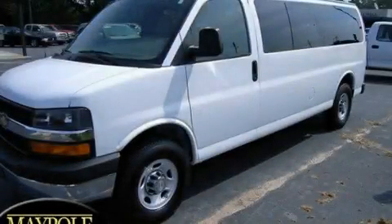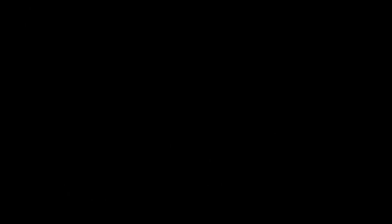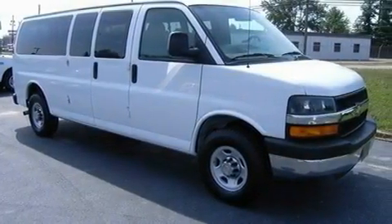This is a 2009 Chevrolet Express. It has a 6.0-liter eight-cylinder engine and an automatic transmission.